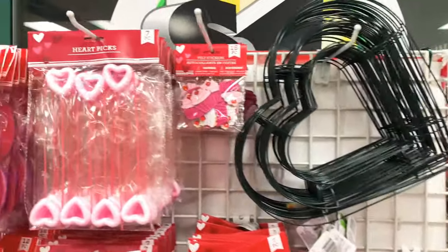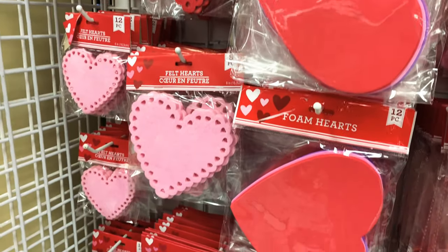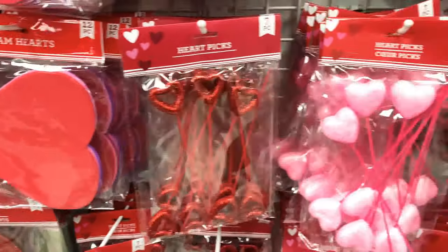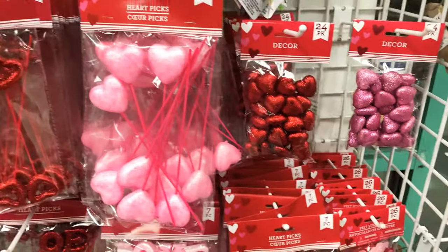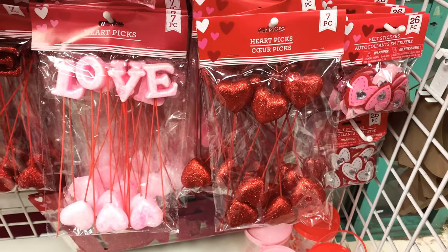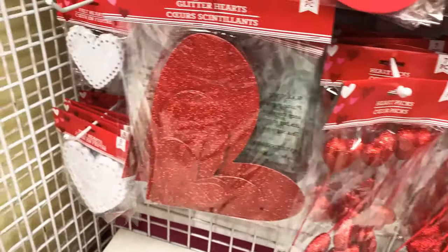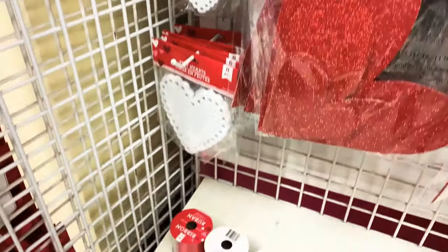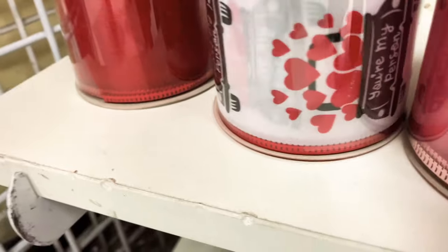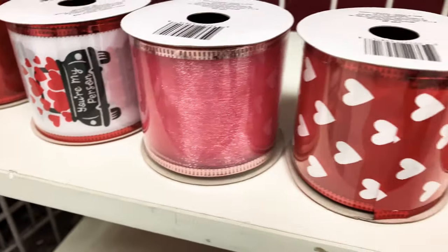Look, here is a heart wreath frame and there's so much to look at. There are foam hearts and heart picks and fillers. And look at these picks that say 'love,' and then there's more heart picks, glitter hearts, and doilies.